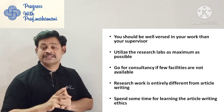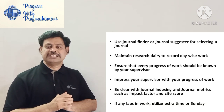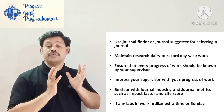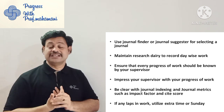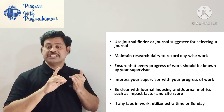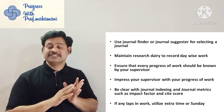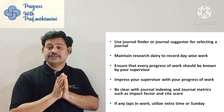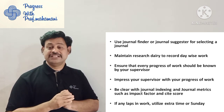Use a journal finder or journal suggester for selecting the journal — then only you can select the appropriate journal. There you have criteria like time to publication, impact factor, and Cite Score. Many options are there, and that tool will give you an optimized way to select the right journal. Also, maintain a research diary to record your daily work.